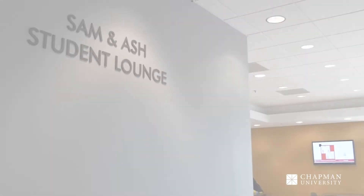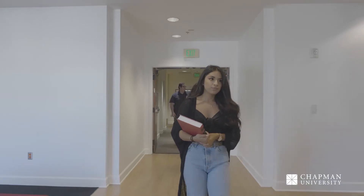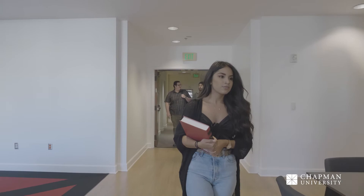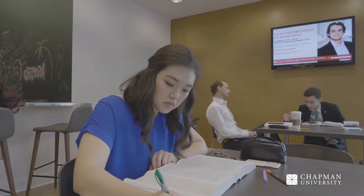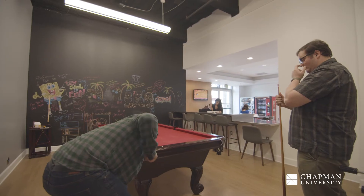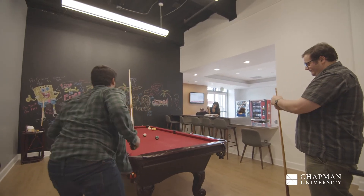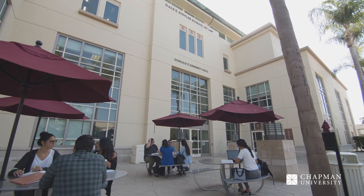Located on the first floor, the recently updated Sam & Ash Student Lounge is the hub of student activity at the Fowler School of Law. It features a full kitchen, areas for studying and relaxing, a TV, vending machines, access to student lockers, and an adjacent game room known as Rocky's Rec Room. Just outside the student lounge is the West Patio, a popular and convenient outdoor setting for students to study, eat, and socialize. It features lush landscaping and covered picnic tables.